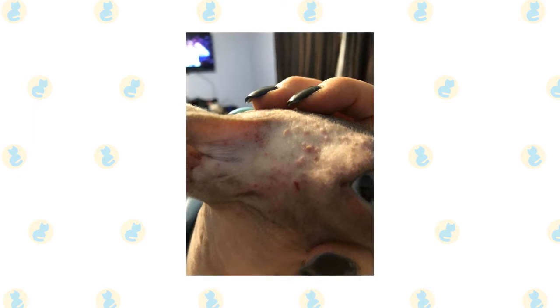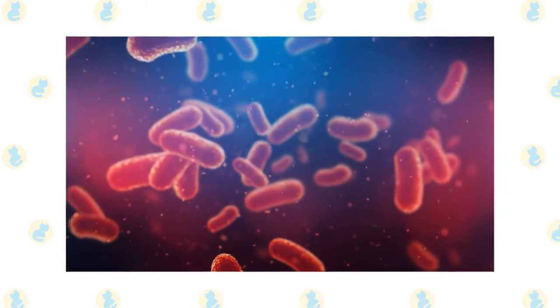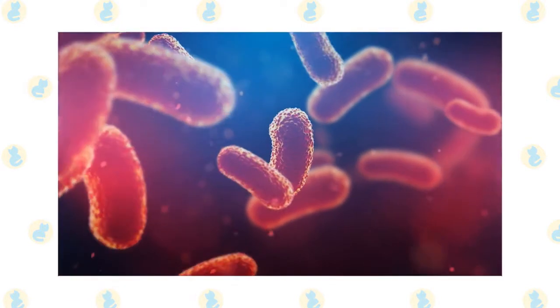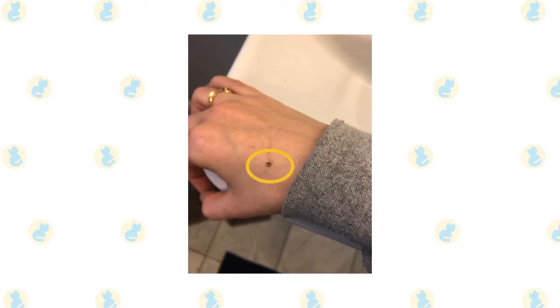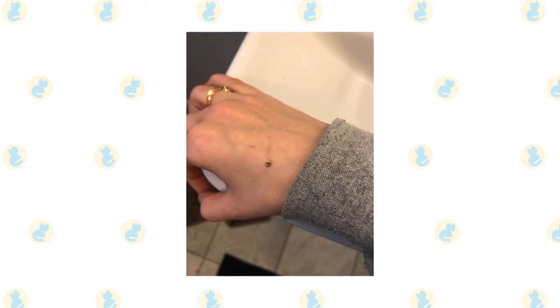If your cat scratches or licks the affected area, a bacterial infection, which can be serious, may also develop. For this reason, it's important to remember that you shouldn't squeeze, pick at, or otherwise try to remove your cat's pimples.